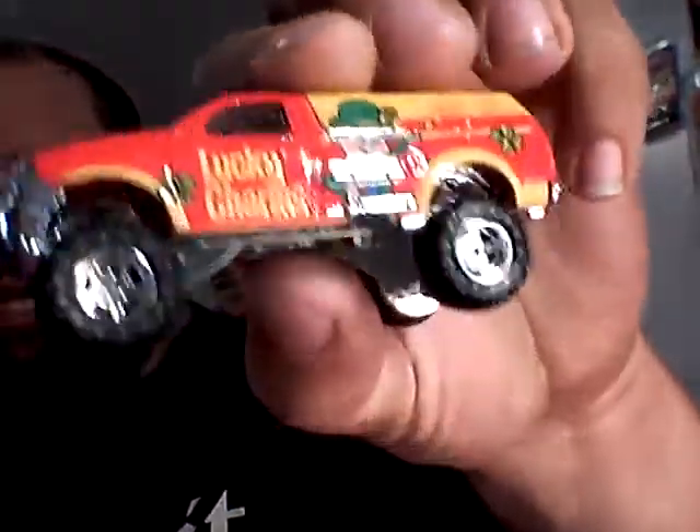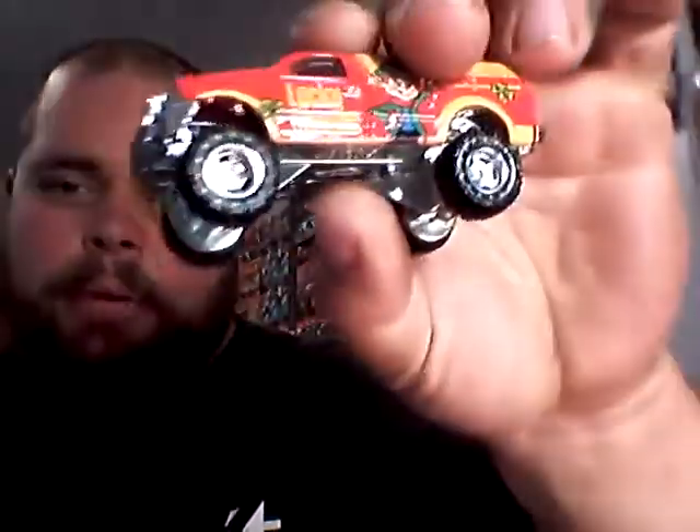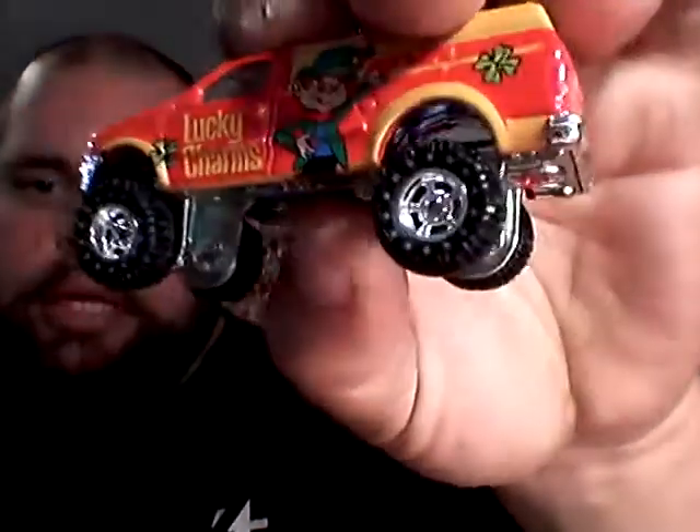We don't care about packages around here. Wheel donor — ugly car, hate all this crap. Just paint them regular Hot Wheels. But yeah, we gotta use those real riders on something.